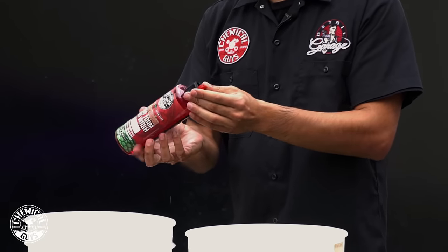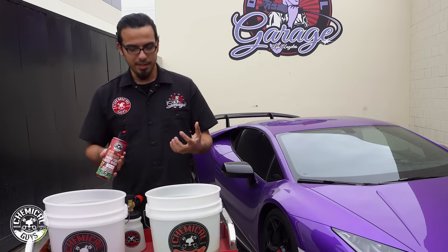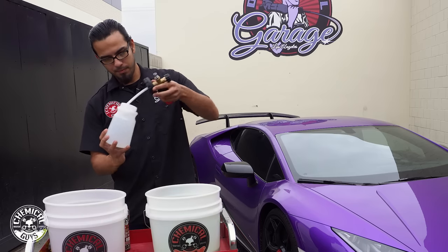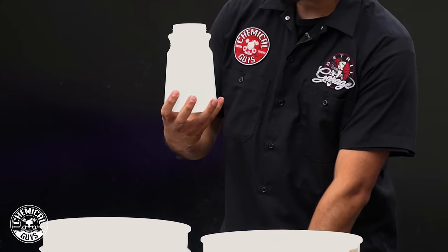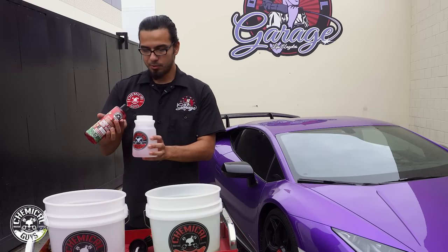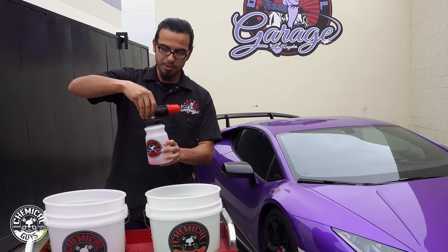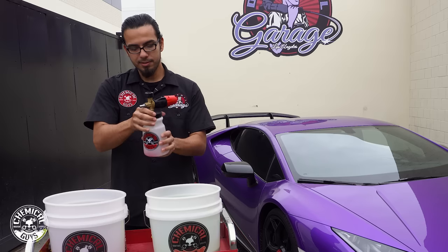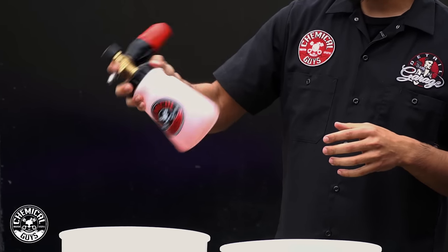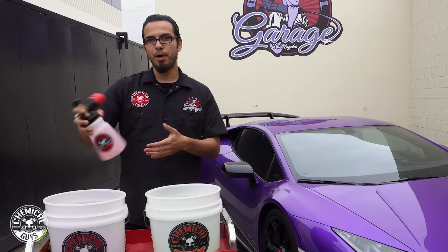Now we'll add one ounce of our watermelon scent soap to our wash bucket — it has a really nice watermelon scent and adds a rich glow. We'll also add the same amount of wash solution to our foam cannon, which is already filled with water. A detailing trick is to add warm water to your foam cannon — this will help aerate the product as you're foaming. Reattach the top nice and snug, not too tight so you don't strip it, and then work back and forth gently mixing the solution, not shaking it violently, so it doesn't create foam inside the bottle but rather aerates as you spray.